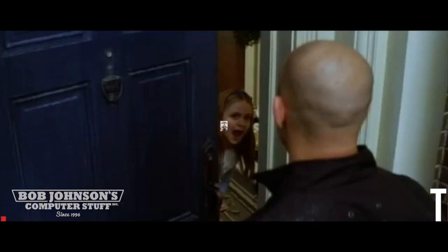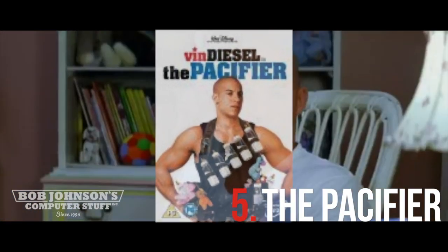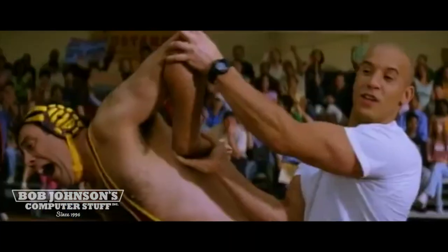Number 5 is The Pacifier with Vin Diesel. The Pacifier lays down some ground rules with the team using his CF-29.